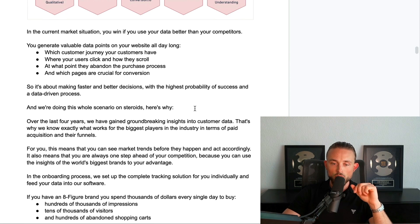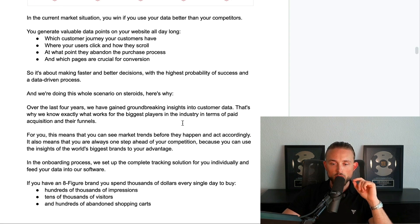We are doing this whole scenario on steroids, and here's why. Over the past couple of years we've gained groundbreaking insights into customer data — we know exactly what works for the biggest players in the industry in terms of paid acquisition. We have over 1.4 billion dollars collected in customer data points from the revenue of the clients we've been working with, and you get access to this.